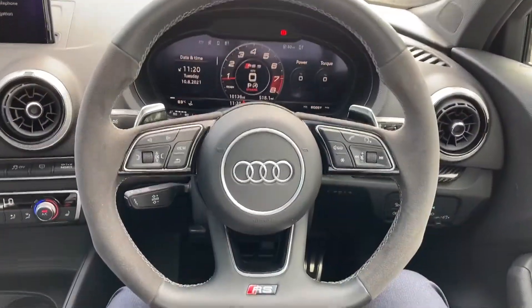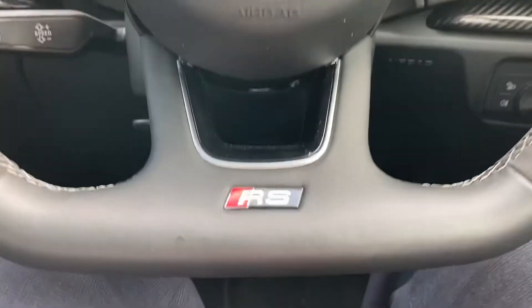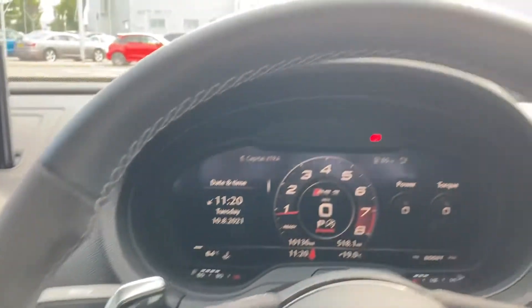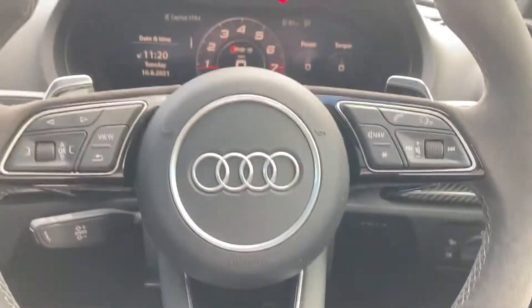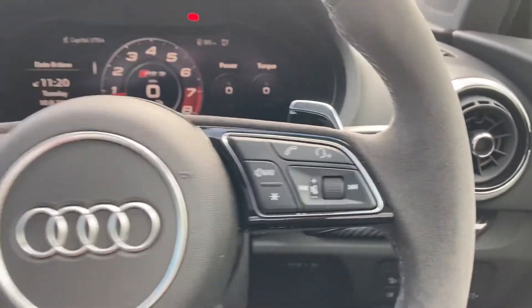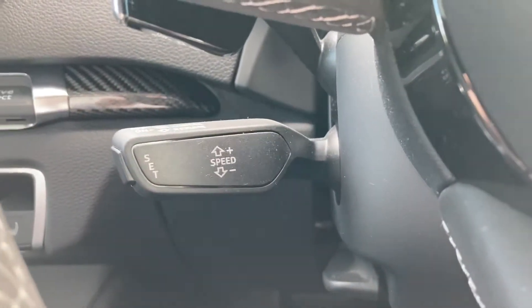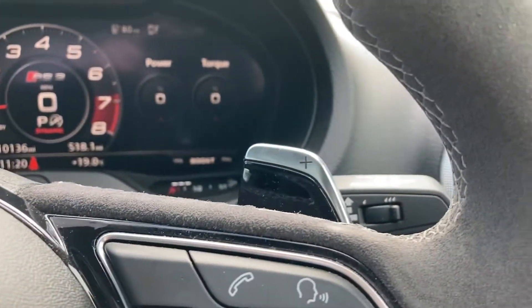From the driver's perspective we can see this car has a flat-bottom leather and alcantara multifunction steering wheel with the RS badging to the bottom. The steering wheel also features multimedia controls, cruise control for those longer motorway journeys, and the paddle shifters which really add a sporty feel when behind the wheel.